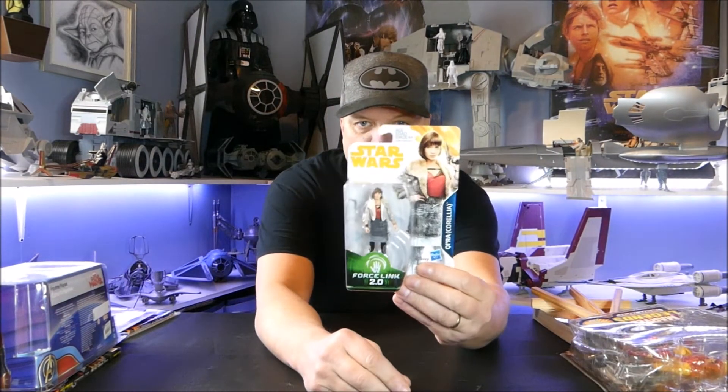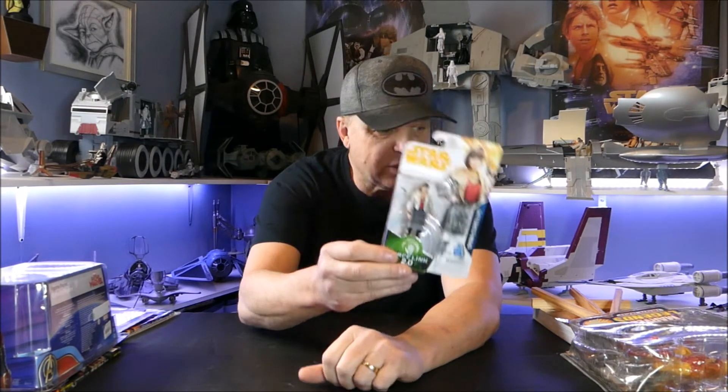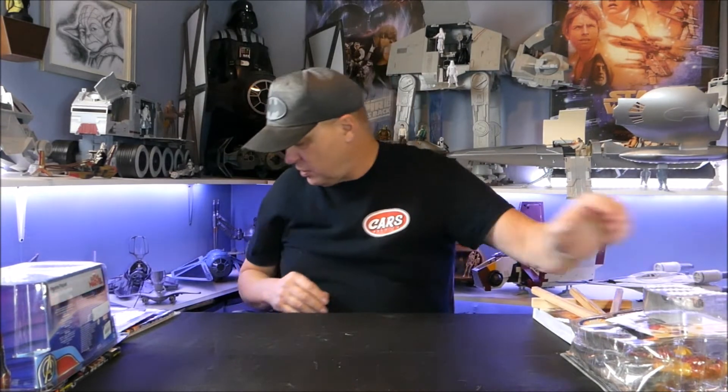I went to Walmart and they had one left — she's been there for about two years and they priced her at a dollar. Of course this is Quira from Solo. I have quite a few of these but for a dollar I'll take it; I'm not going to quibble for a dollar, I'll take Quira all day long.